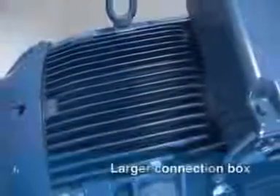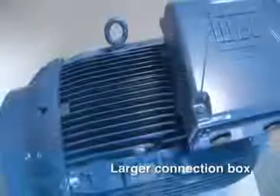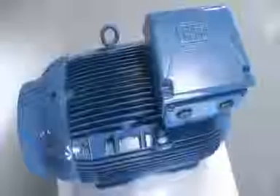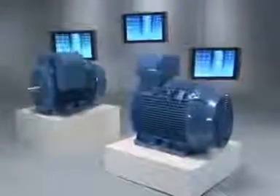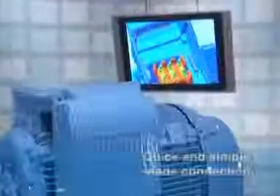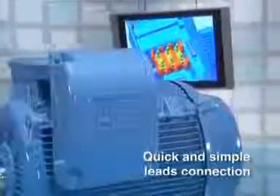The terminal box is positioned in such a way as to improve the airflow over the motor frame. It is larger, allowing easier and quicker installation of the connection leads and accessories. The terminal box design also allows it to be mounted on top, left, or right side of the motor.